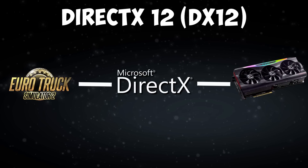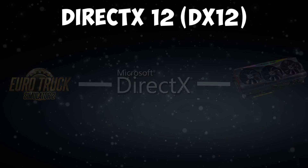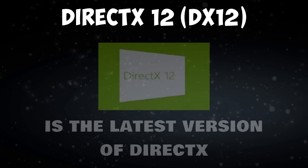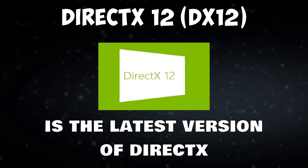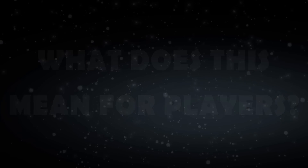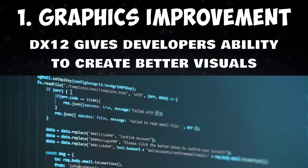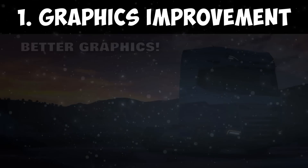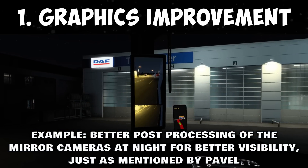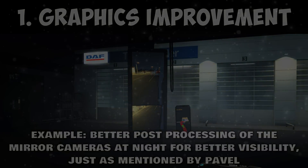DirectX is software which basically talks with your hardware to render visuals of the game. Currently, ETS 2 and ATS run on DirectX 11. DirectX 12 is the latest version. In simple terms, DX12 gives developers the ability to create better visuals — that means better graphics for us. An example is better post-processing of the mirror cameras at night for better visibility, just as mentioned by Pavel.